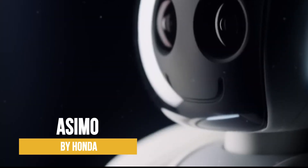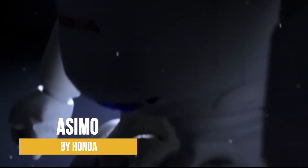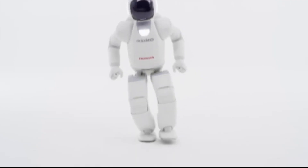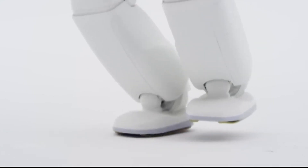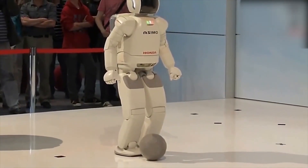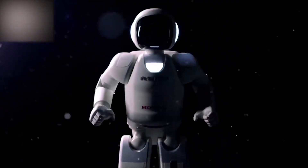Asimo by Honda has been wowing audiences around the world with his incredible capabilities. He can walk, run, climb stairs, and even dance. This robot also has serious brain power — equipped with advanced sensors that allow him to navigate his surroundings and avoid obstacles. Asimo can even recognize faces and voices.